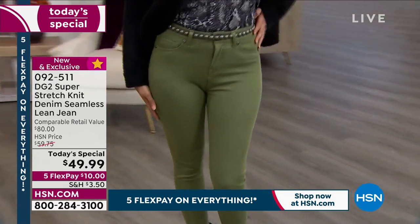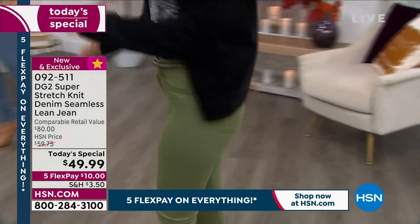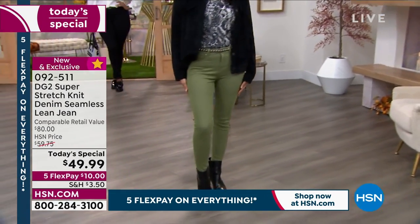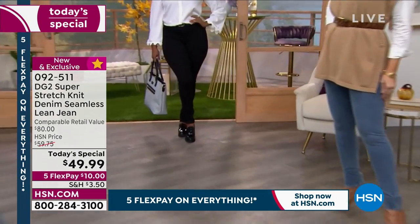This is the first time we've done it in this silhouette, in a lean jean. What I love is it's so soft. These are not tight, but they basically conform to your curves. So if you want something that is comfortable, that is flexible, that is soft — 10% spandex — it's absolutely amazing. We're going to show some of the reviews at the bottom of the page.